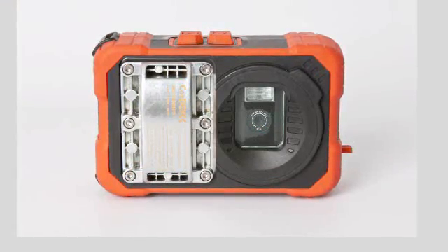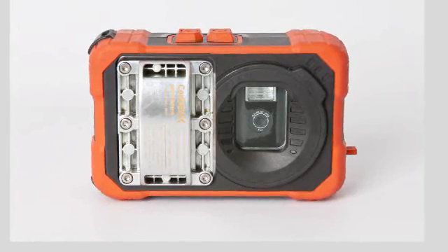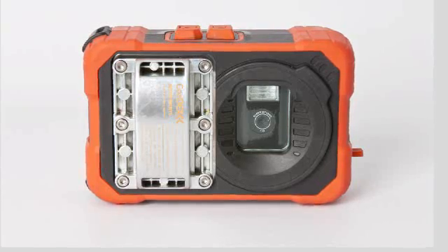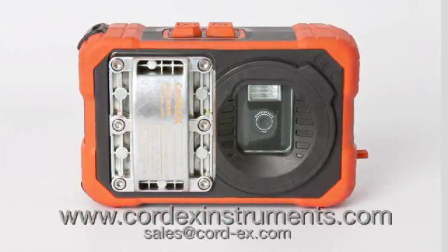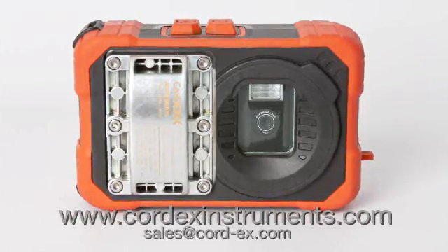The TuffPix 2300XP series is the safer, faster, better solution for image capture within your hazardous workplace. To find out more about the TuffPix 2300XP series of explosion-proof digital cameras, go to CortexInstruments.com or email us at sales at Cortex.com.